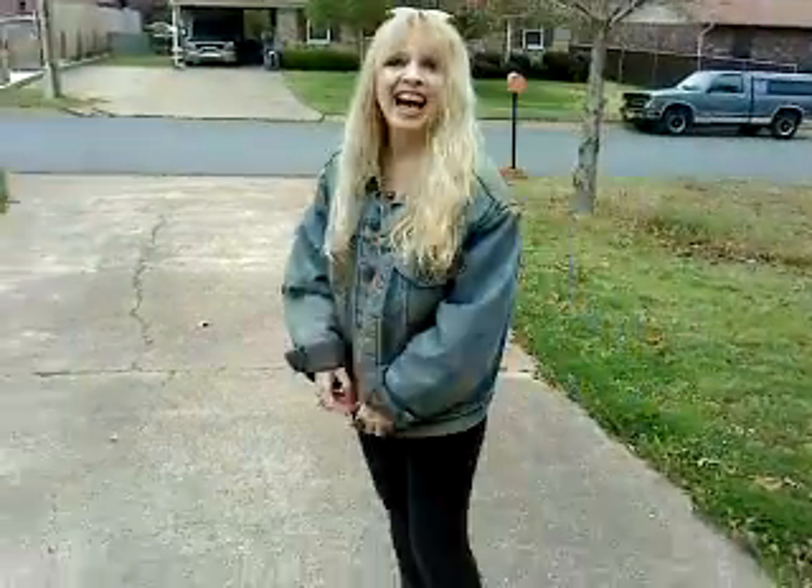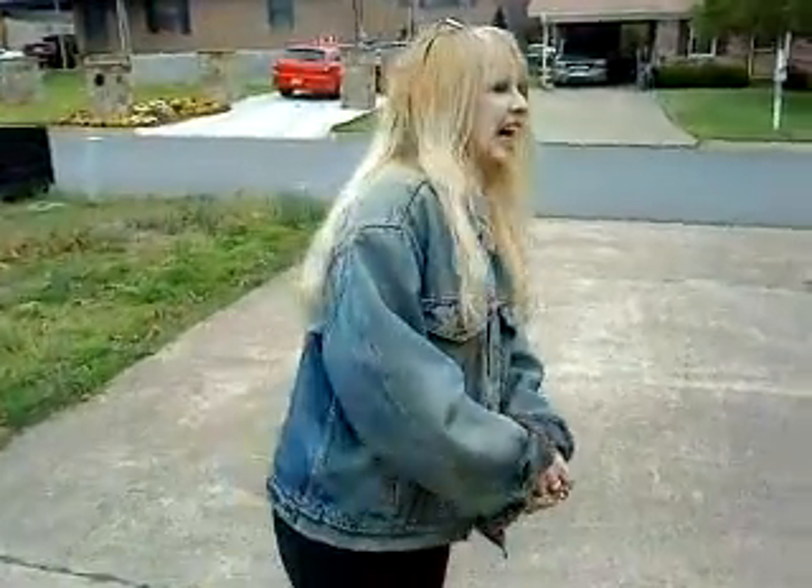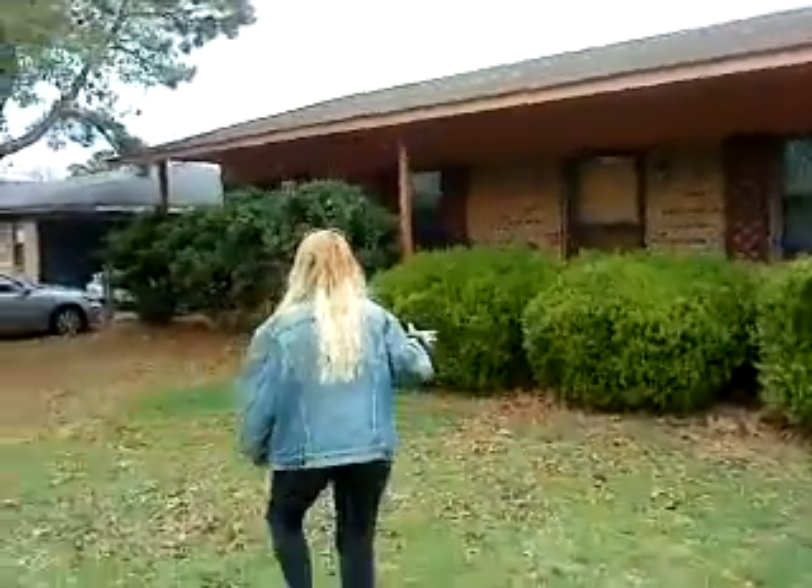Hi everybody. I wanted y'all to see part of my world, I call it. This here is my photographer, Charlie's house, right here. He's going to turn around and show you the trees and the brushes.